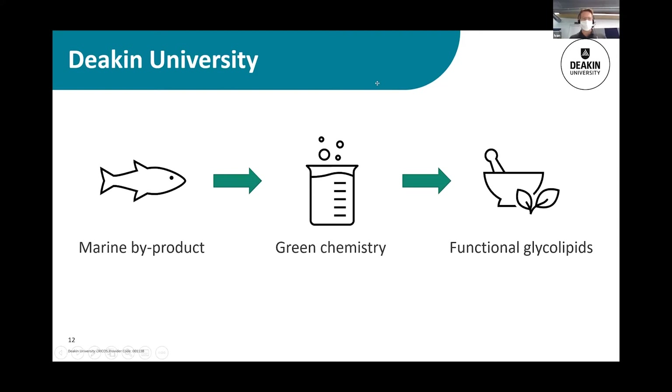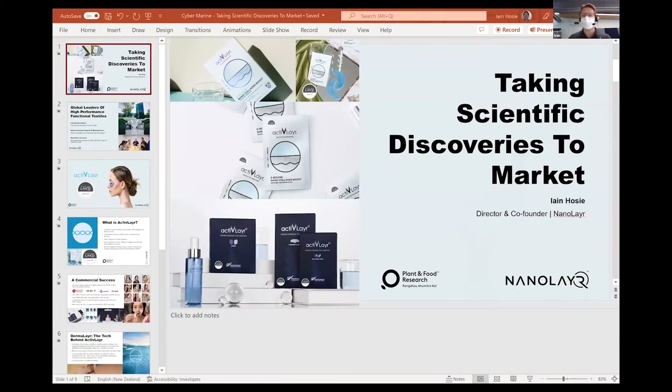That was very smooth, Ellie. Well done. Next up, we'll hear from Ian Hosey, the founder and director of NanoLayer Limited.